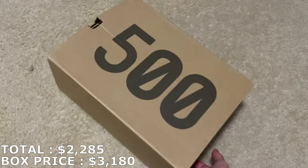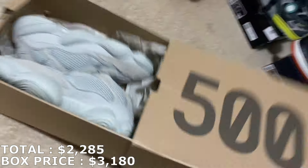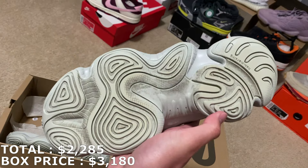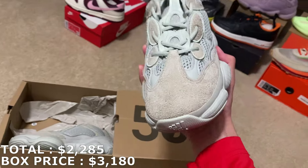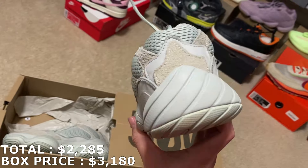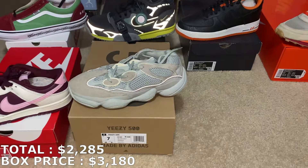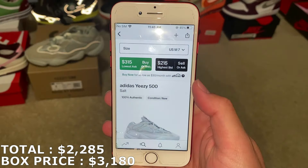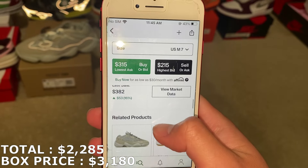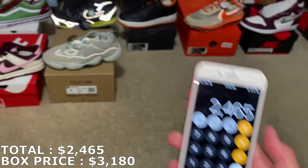Here's the shoe — it's going to be a size 7, the Yeezy 500 Salt. Here they are. These are actually used — I don't know if I'm going to be able to sell these for much, but the uppers are pretty clean. Just the bottoms are a bit dirty. In a size 7, that being used, I don't want to mark it more than the highest bid. I'm going to mark at $180, so that puts me at $2,465.